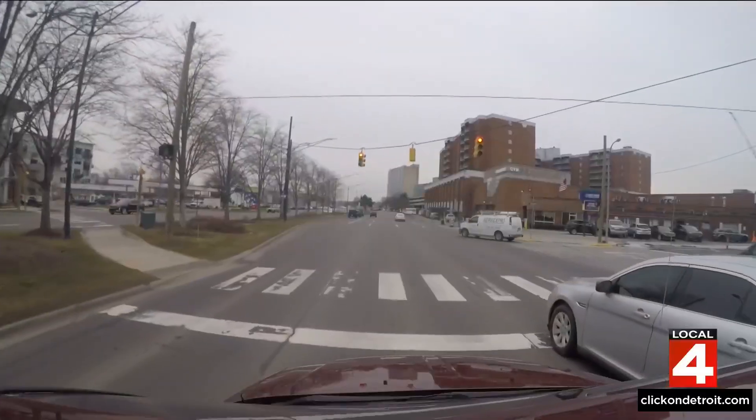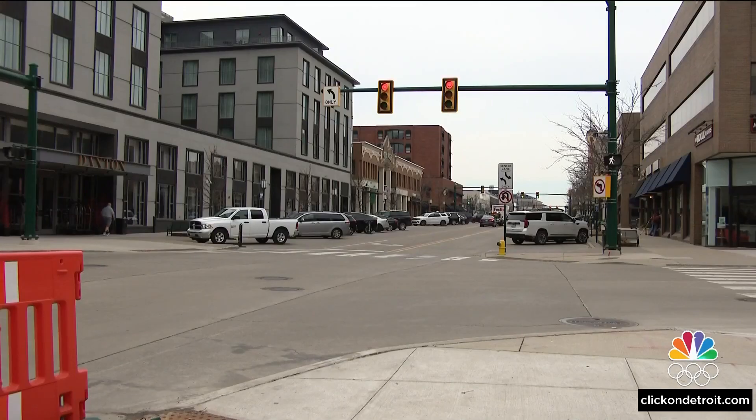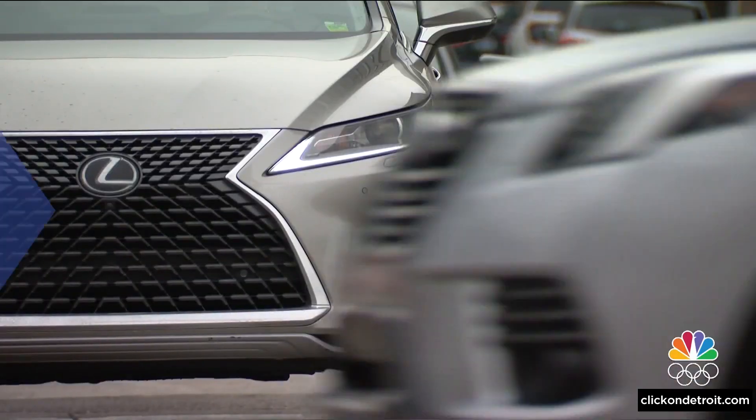Oakland County is rolling out a new system to improve traffic flow at busy intersections. The technology was designed by researchers at the University of Michigan, and it uses vehicle GPS data to retime traffic lights. Our Noelle Friel is joining us live right now to break down how it all works.